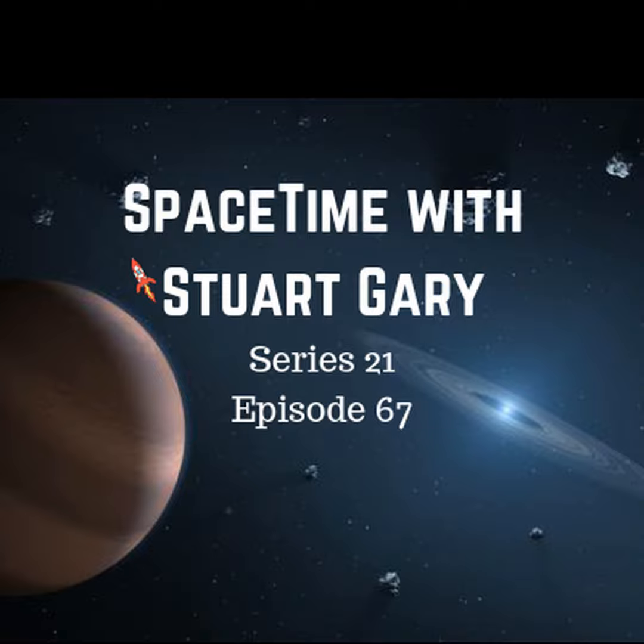This is Spacetime Series 21, Episode 67, for broadcast on the 24th of August, 2018.